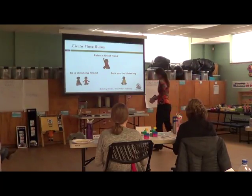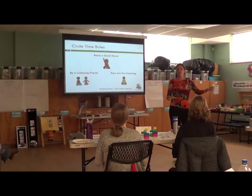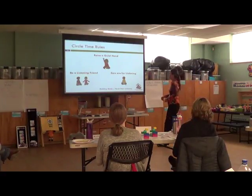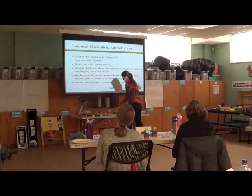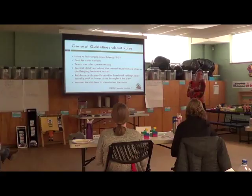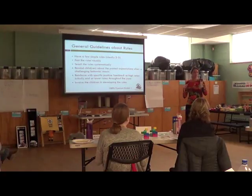We have a song that goes with it to reinforce it. We have little pictures we can hold up. For friends who keep talking, while I'm still running circle I can just show this as a reminder — I don't have to stop what I'm doing or give that kid attention for the behavior. I can just remind them of the expectation. The general guideline when creating your own rules is to keep it manageable — three to five rules ideally. The younger the kids, the fewer you have. Post them so they can be seen.